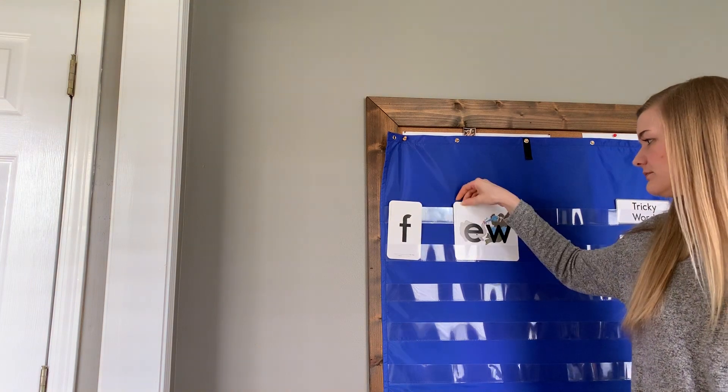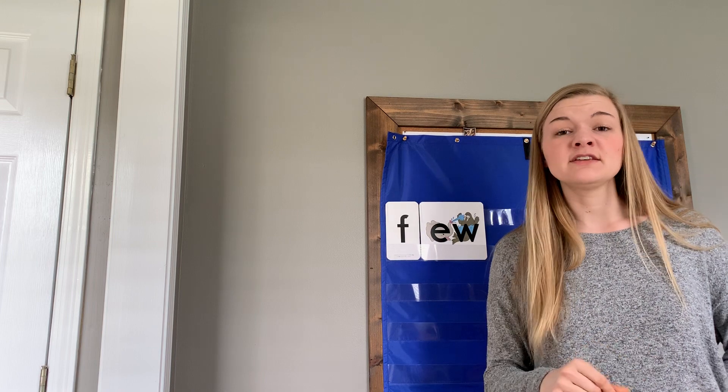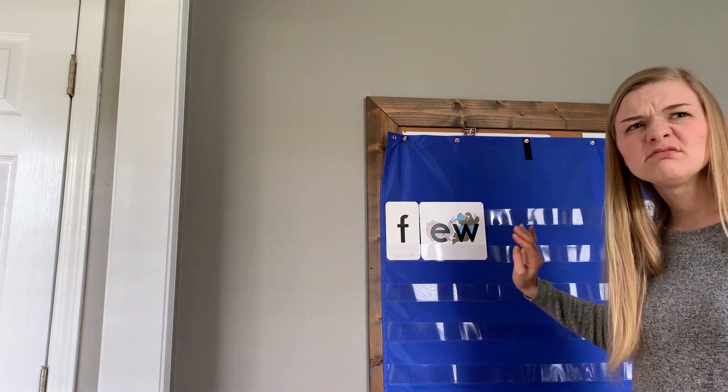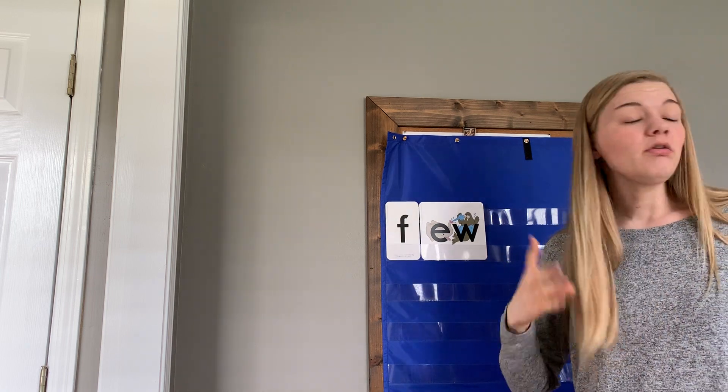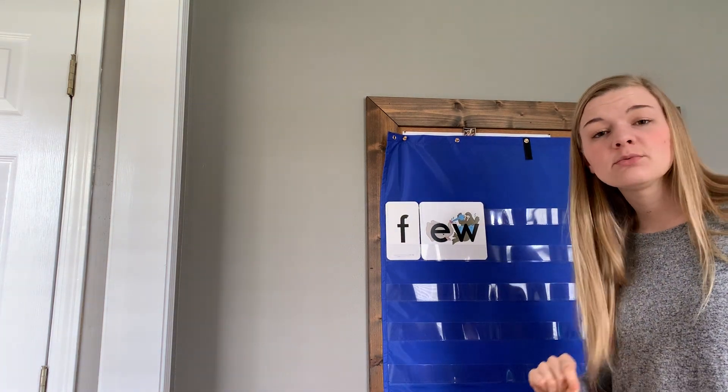Listen to this last one: F, U — few. Can EW make the U sound? It sure can. F, U — what letter do we need? F. Let's finger tap it: F, EW — few. If I saw this word I might think I don't know it, but there's a chunk you do know — EW. You know EW can say OO or you. When sounding it out, if F-OO doesn't make a word I know, I try the other sound: F-U — few. That's a great strategy for figuring out words you may not know.